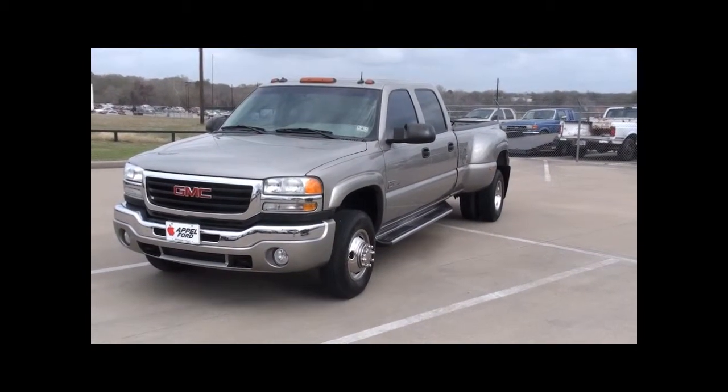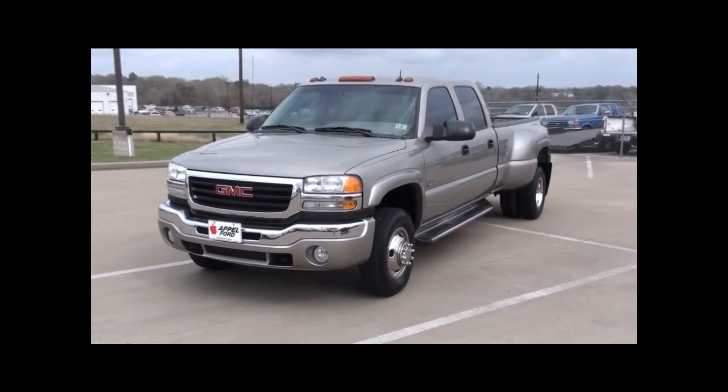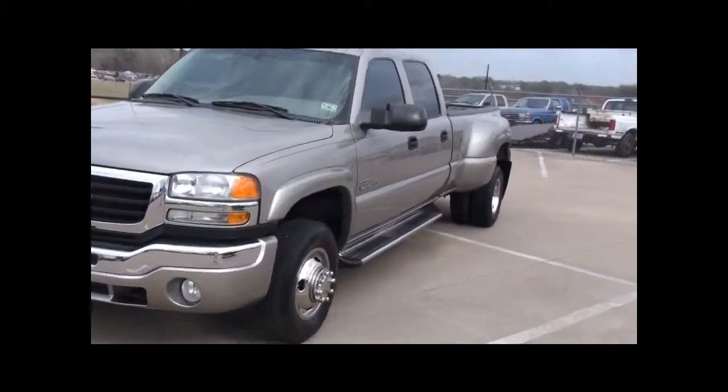We're looking at a 2003 GMC Dually with a 6.3 diesel Duramax with Allison transmission. Very clean truck. I'll do a quick walk around and we'll do an interior shot — that way it gives you a better perspective.